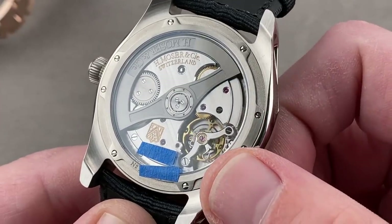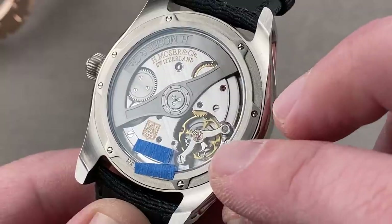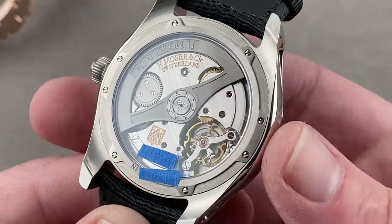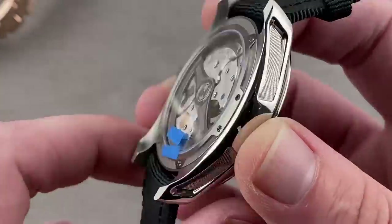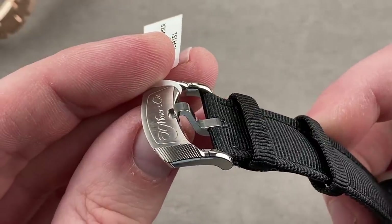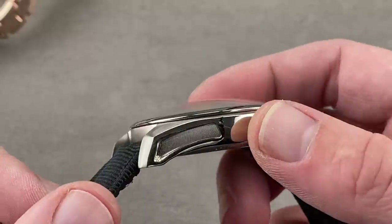This three-day power reserve automatic movement also includes a full balance bridge and a free-sprung index, making it very shock-tolerant. Moser has a recessed-bolt aerodynamic free-sprung balance design — not only do they design it, they make it. They make their escapement, their hairspring, and their balance, making them one of the few manufacturers that actually produces the most sensitive and specialized components of the watch. That is truly rare. Moser always with the design, featuring the same ridged coining on the buckle that you see on the case flank.